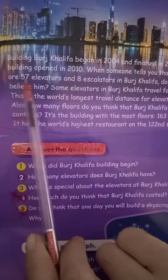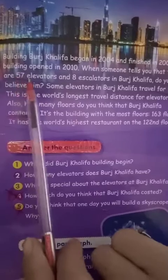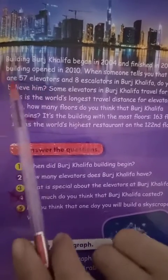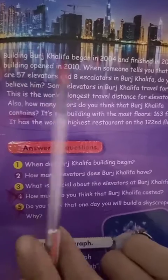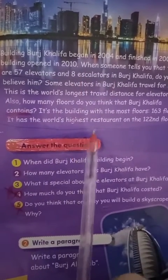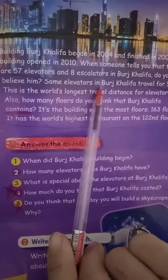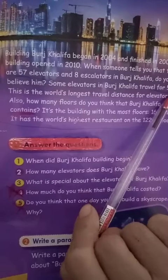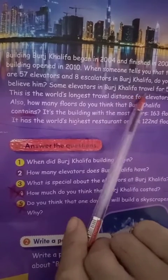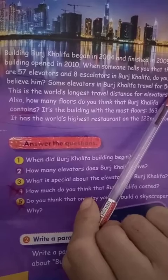When someone tells you that there are 57 elevators and 8 escalators in Burj Khalifa, do you believe him? Some elevators in Burj Khalifa travel approximately 504 meters. بعض المصاعد تنتقل مسافة تقريبا 504 متر.